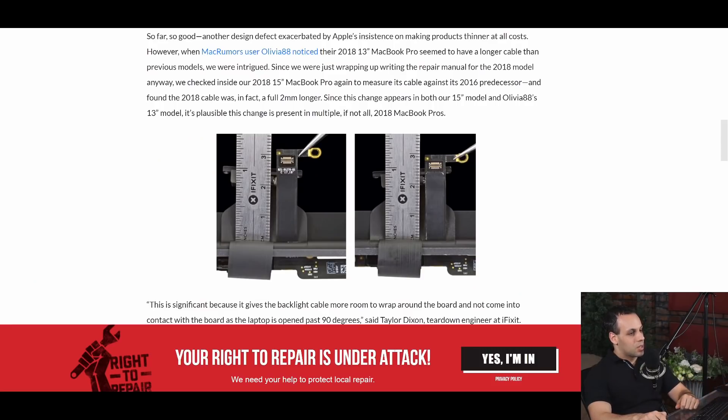This is what it looks like on the inside. The 2016 and 2017 model versus the 2018 model — as per iFixit, the cable is indeed longer in the 2018 model, which means that Apple knew there was a problem. There is no reason to make this cable longer in the new model unless it was too short in the old model. They did this because there was an actual problem with it.